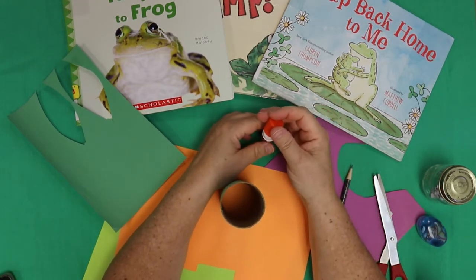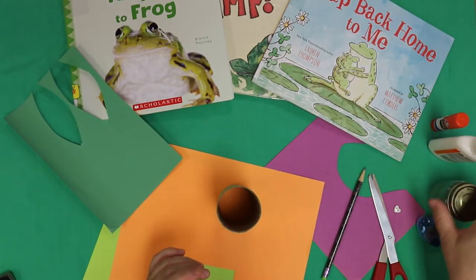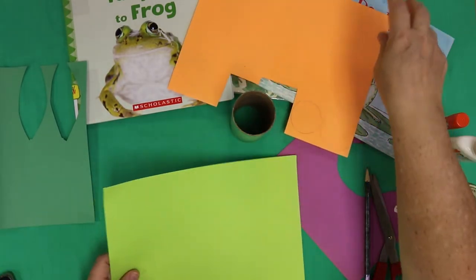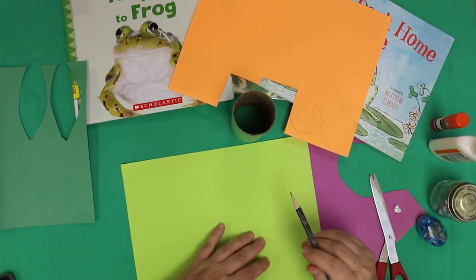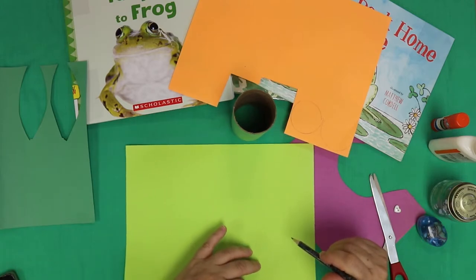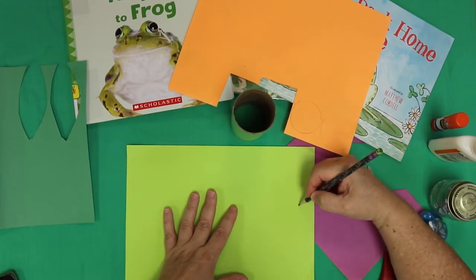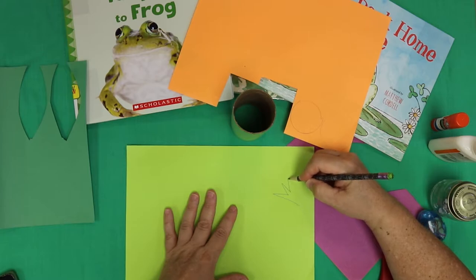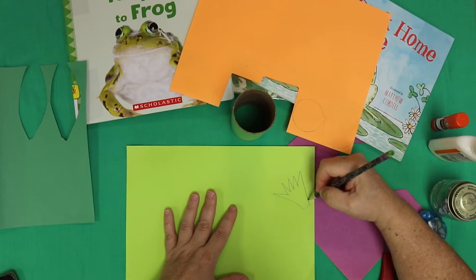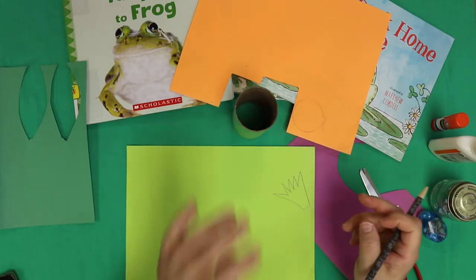Now the next thing we want to do is draw and cut out some frog feet and some frog hands. Remember what the book said? The frog feet had five toes. So we'll start over here and go one, two, three, four, five — that looks like a good frog foot! I left a little extra so we can make a little tab and stick it on the bottom of there so it stays. I think we should cut that one out and trace it so they match.